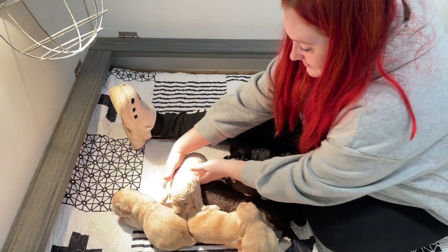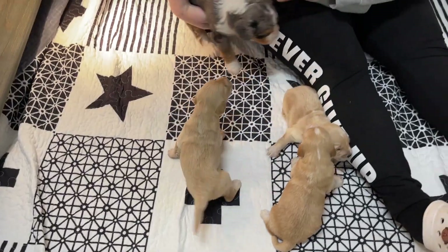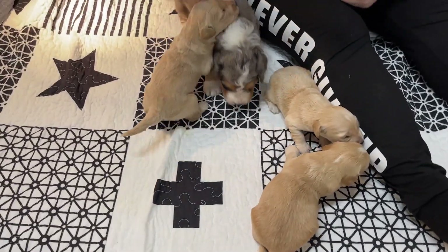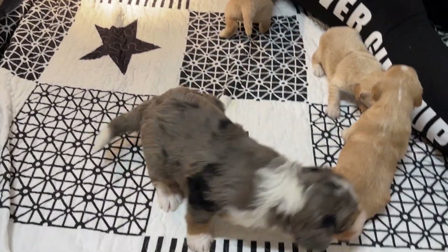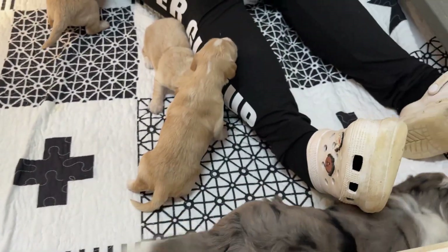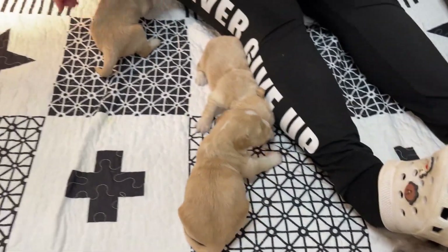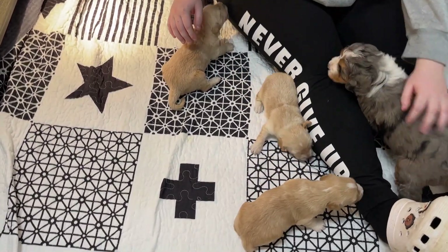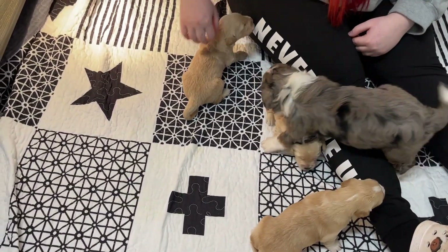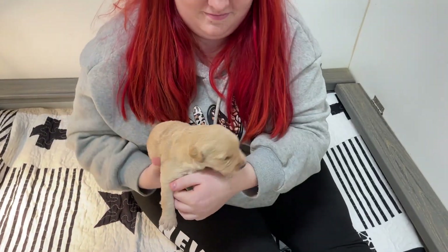And we have three more that we're going to go see. Now we have the rest of Onyx's puppies who are in with Magnolia's. You can't have a singleton and they need to socialize as well. So three of the Onyx puppies are in with Magnolia.